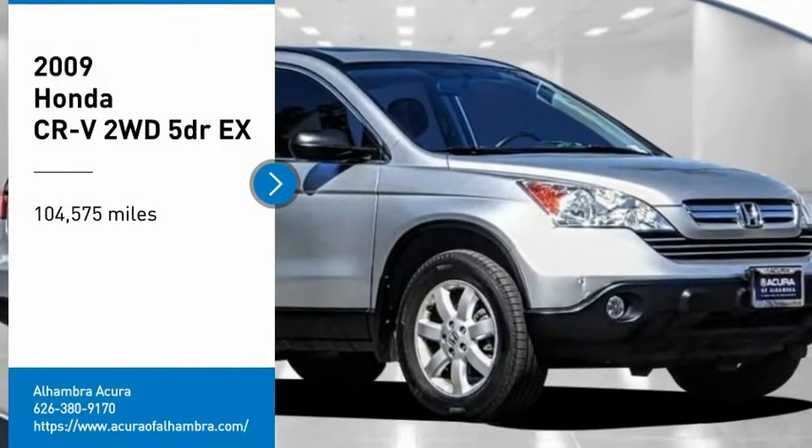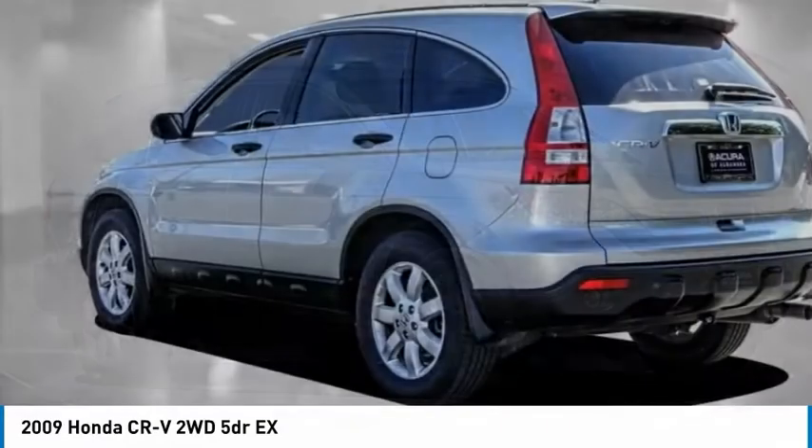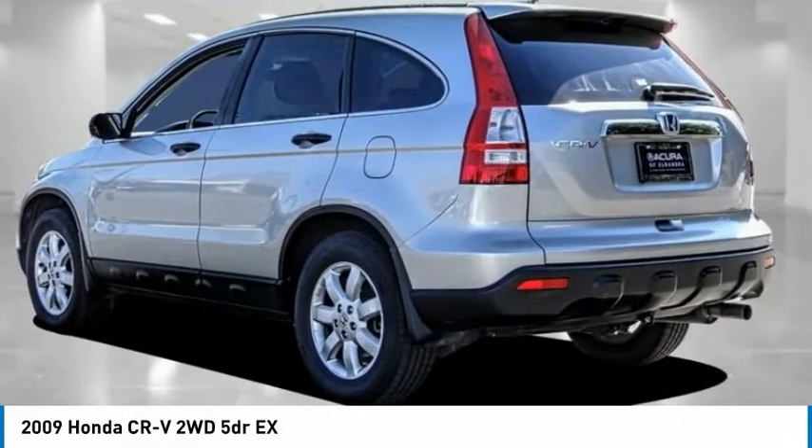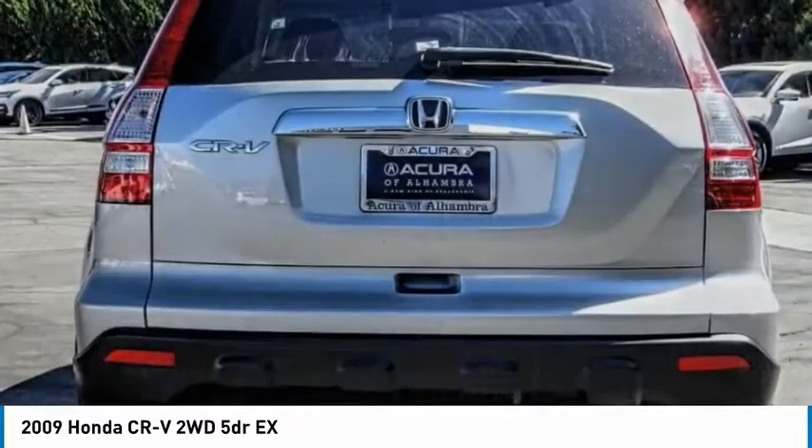Take a ride in the 2009 CR-V — a top recommended vehicle because of its car-like driving manners, good value, cool technology, and comfy interior.